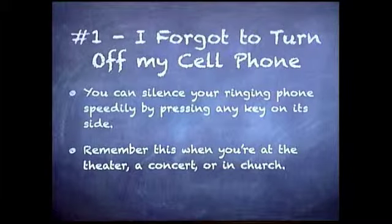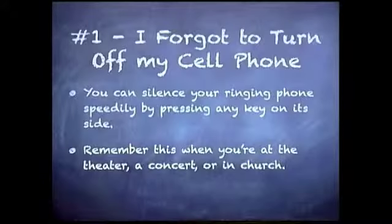Tip number one — one that I wish a lot of people would realize. If your phone is ringing and you need to silence it in a hurry, any button will do. You don't need to be looking around at your phone in the middle of a concert or church trying to figure out how to turn it off. Hit any button, whether it's a power button or a volume button — it doesn't matter. The phone will automatically stop ringing. The call is still coming through, so it will be sent to voicemail so you can deal with it later. Just touch anything — if you grab it and hit a button, it'll stop ringing. Remember that the next time you forget to silence your phone.